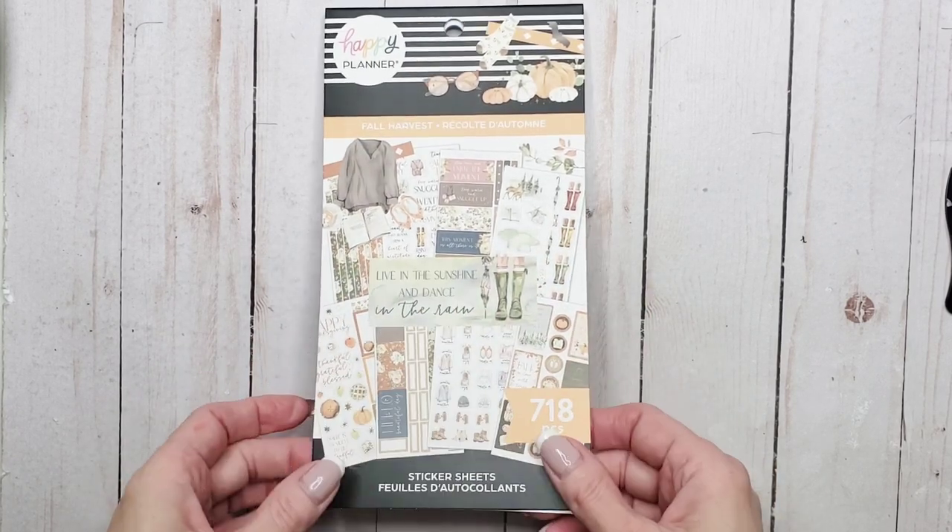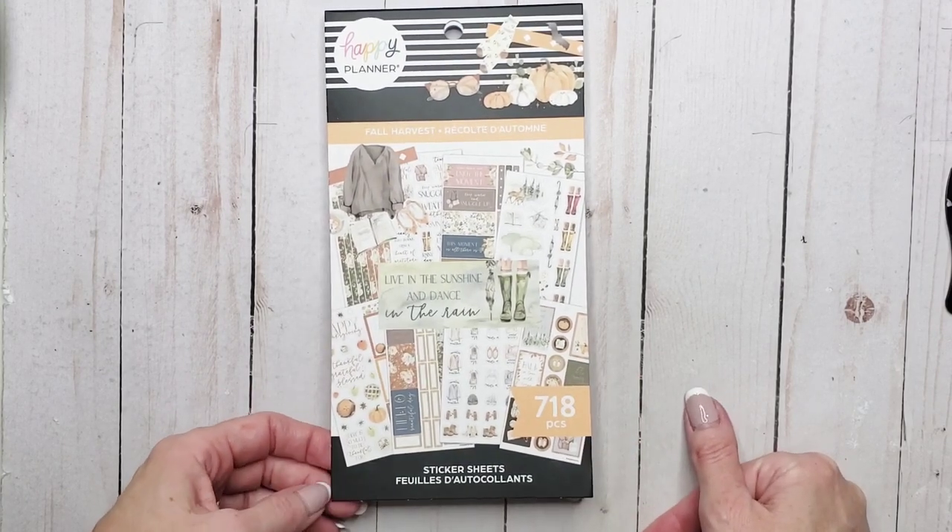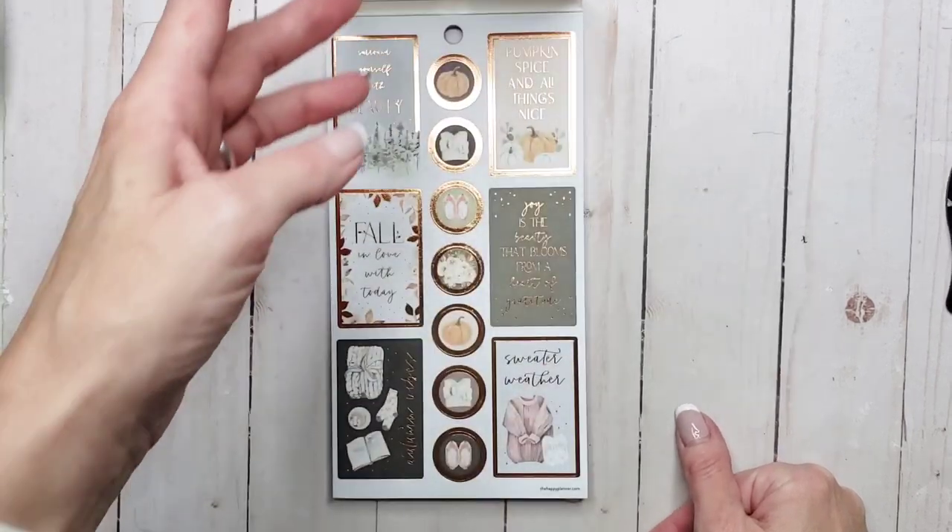I did order it out of the fall release but it hasn't arrived yet because it's still sitting at my girlfriend's in Florida, but I couldn't resist. I really really wanted to use the sticker book.